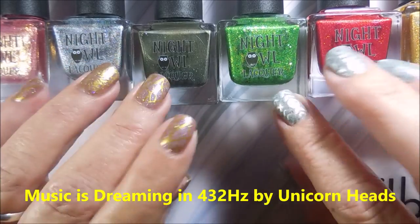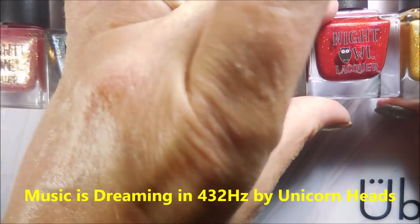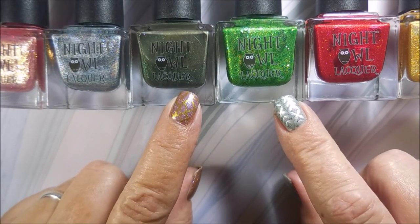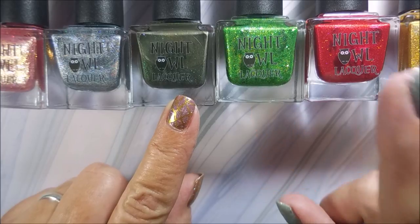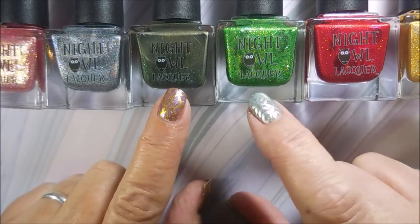Hello my friend and welcome to my channel. Today I've got a collection and I've got a little story, as many times I do. I had ordered this collection from Night Owl Lacquer a little over a month ago. The package got delivered to the wrong address. It wasn't the fault of Night Owl Lacquer — my address was clearly written on the package properly.